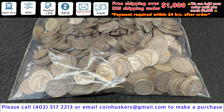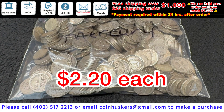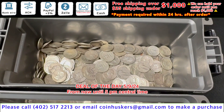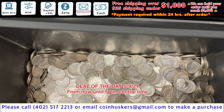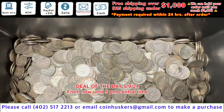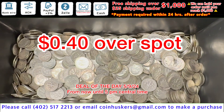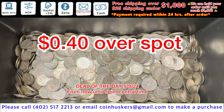90% Mercury silver dimes: roughly 47.70 in face value available, a little better condition, $2.20 each. 90% dimes and quarters: good mix available, mostly Roosevelt dimes and Washington quarters, 40 cents over spot. Deal lasts till 5 PM central.